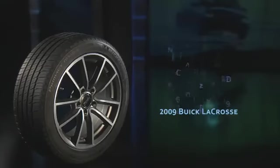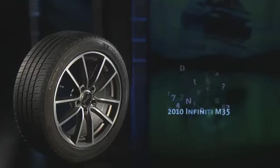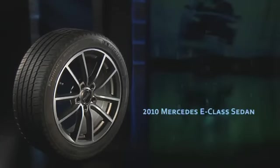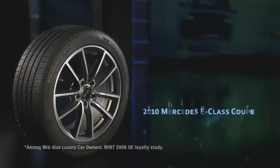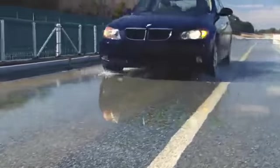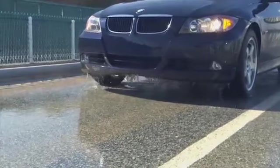The superior handling and confidence a driver will enjoy with the Michelin Primacy MXM4 tire is a big reason they've already been selected as OE tires on several top luxury touring cars. Not only will this sleek looking tire stop admirers, but its new design also offers shorter stopping distances in wet conditions than leading competitors.